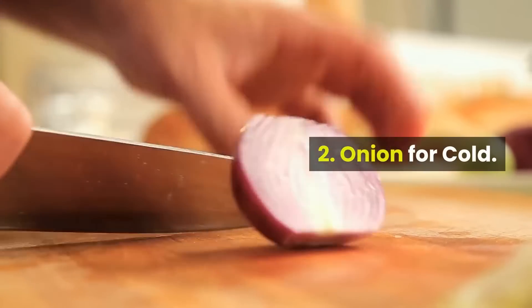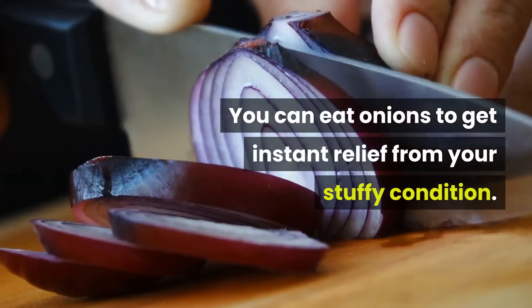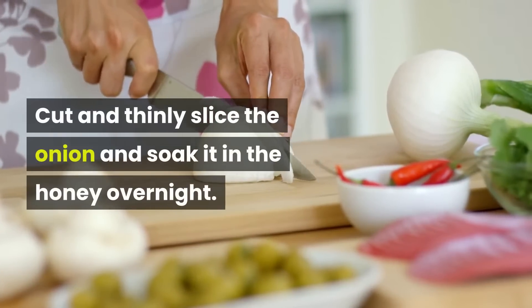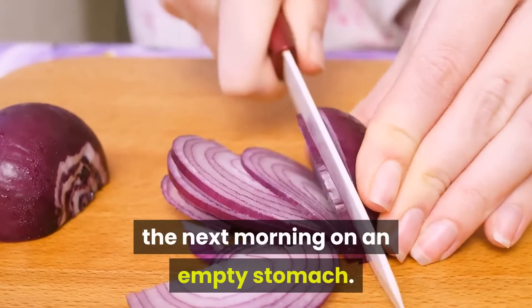2. Onion for Cold. You can eat onions to get instant relief from your stuffy condition. Cut and thinly slice the onion and soak it in honey overnight. Eat at least two slices of the onion the next morning on an empty stomach.